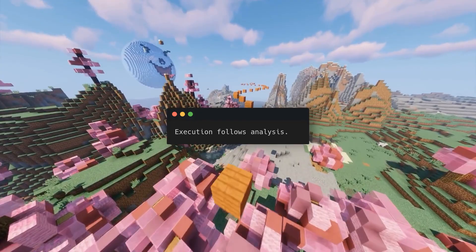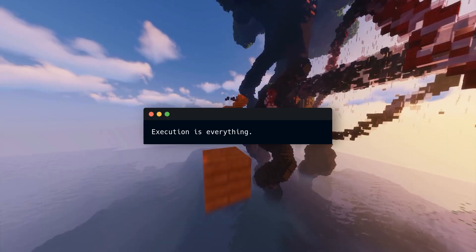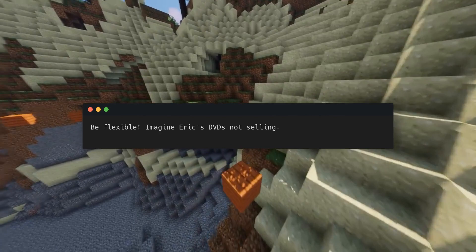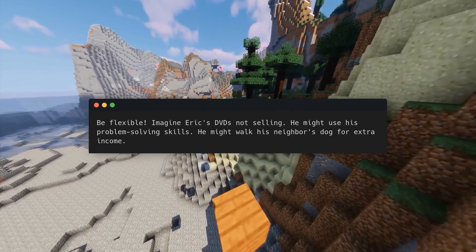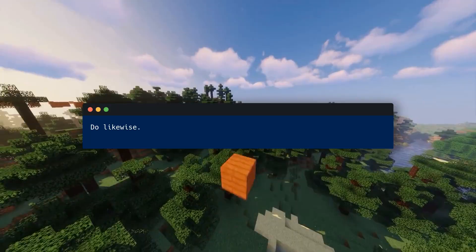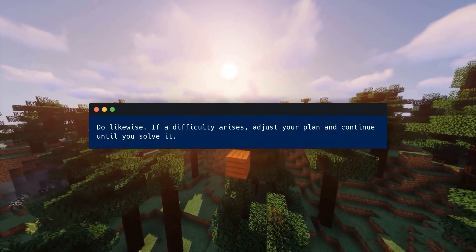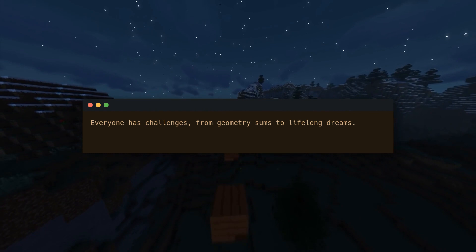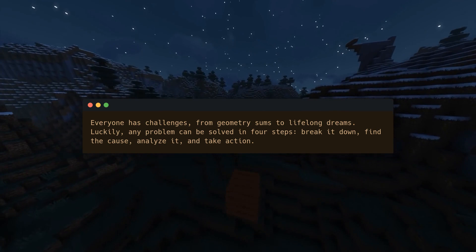Execution follows analysis — execution is everything, so execute it well and be flexible. If Eric's DVDs don't sell, he might use his problem solving skills and walk his neighbor's dog for extra income. If a difficulty arises, adjust your plan and continue until you solve it. Everyone has challenges, from geometry sums to lifelong dreams. Luckily, any problem can be solved in four steps: break it down, find the cause, analyze it, and take action.